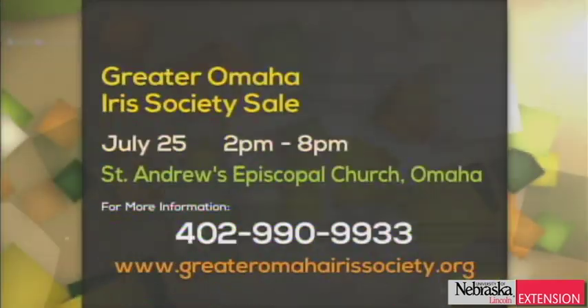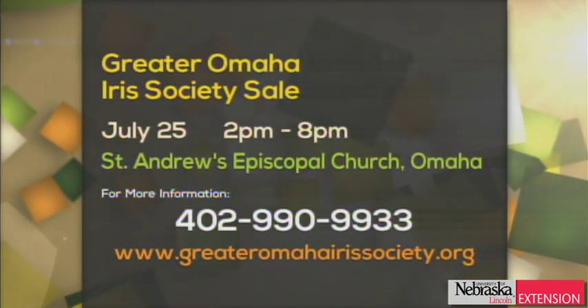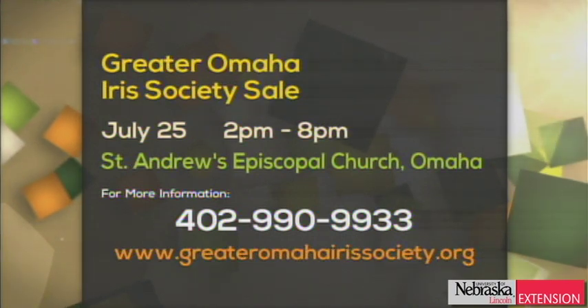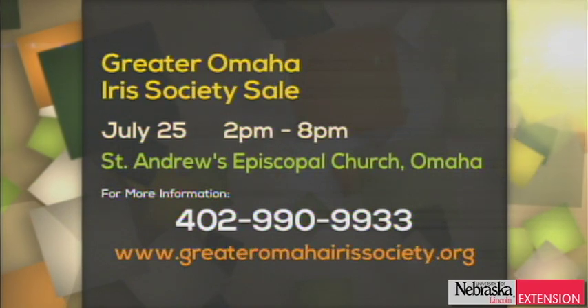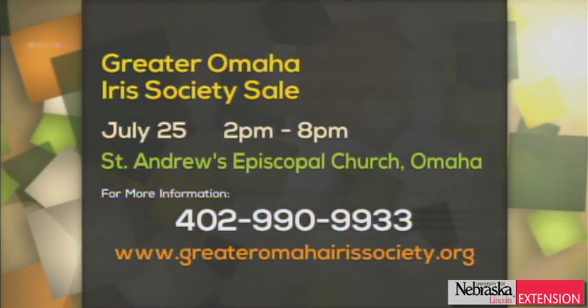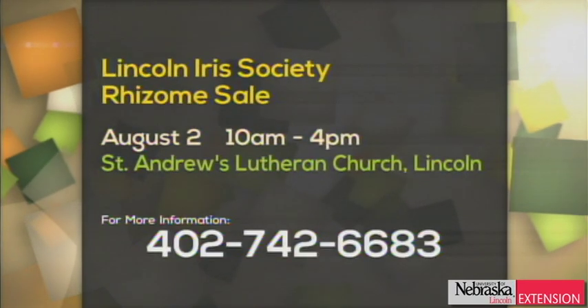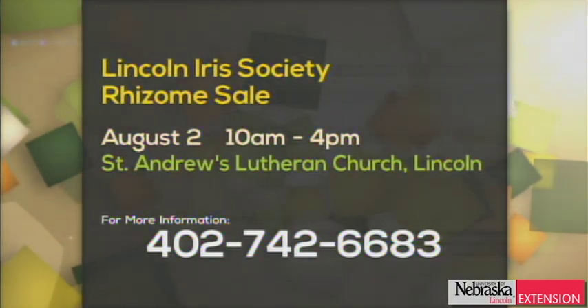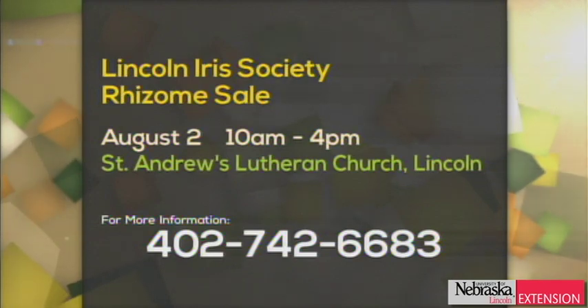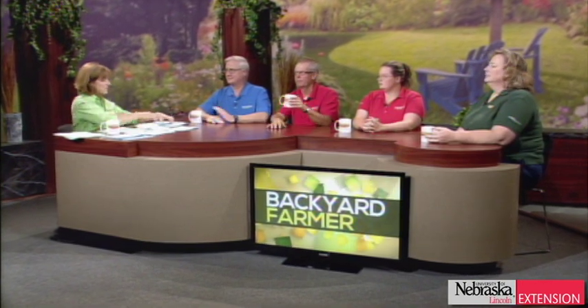We have a couple of announcements for fun things going on in the gardening world. The Greater Omaha Iris Society sale is July 25th, 2 to 8 PM, at St. Andrews — with both a number and URL on the screen. It is iris planting time. The second is Lincoln with their rhizome sale, which is August 2nd — again, a number on the screen for that.